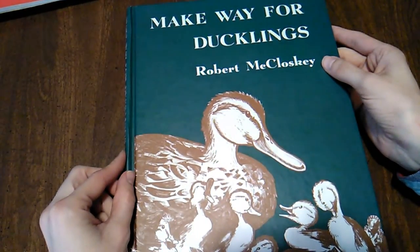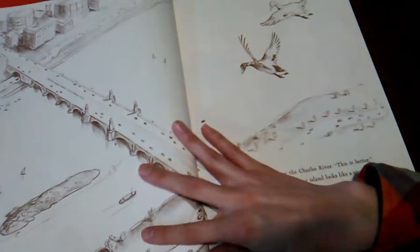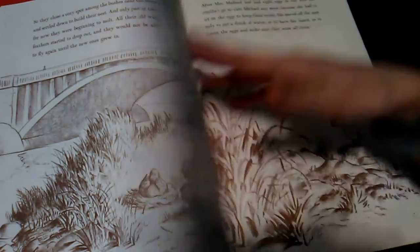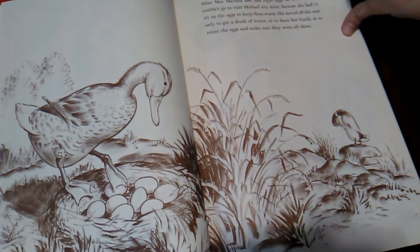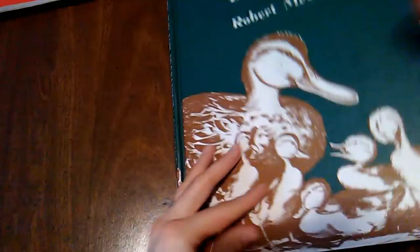Make Way for Ducklings by Robert McCloskey takes place in Boston. It's all about the duck family looking for a place to live. What I love is you can do a Make Way for Ducklings tour of Boston and see all the different sites from the book. I really, really love it. There's another one by McCloskey in this stack.